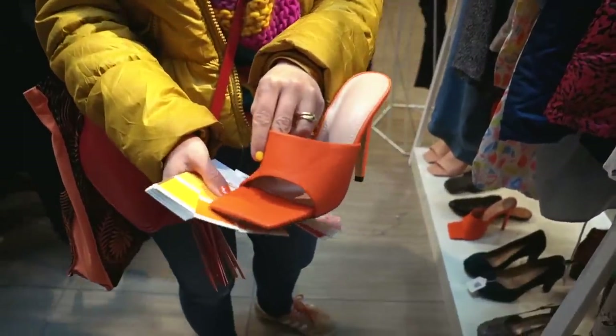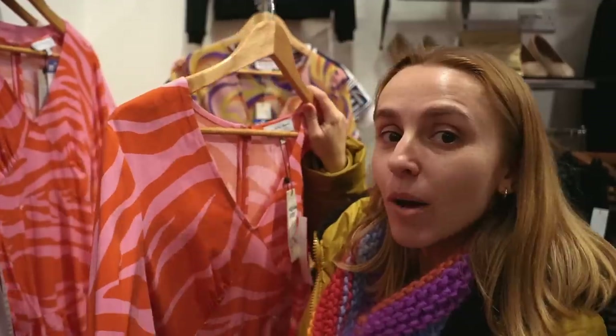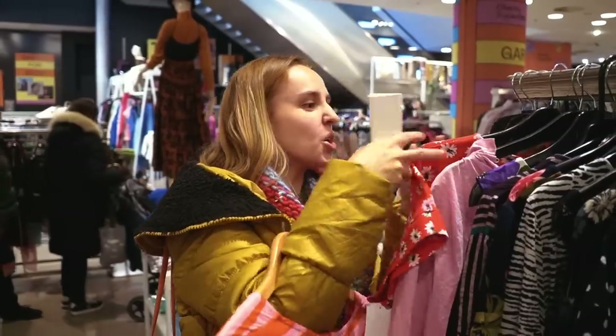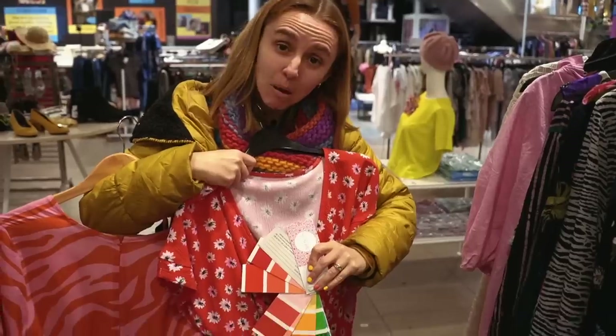This is in that pink-orange combo that we discovered was my colours. Are these my colours? Are these the exact same ones? But maybe we give it a go. Is this a spring red? Maybe?